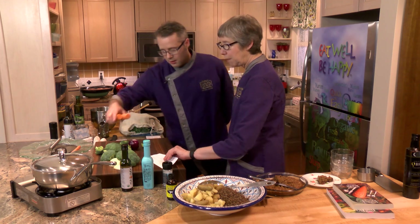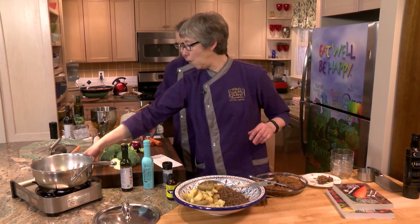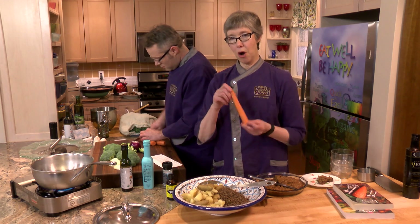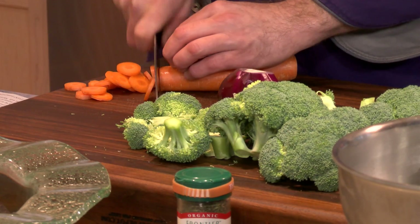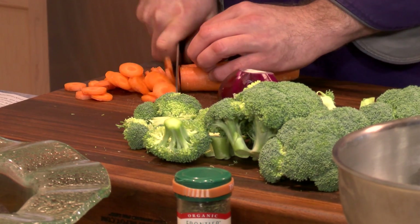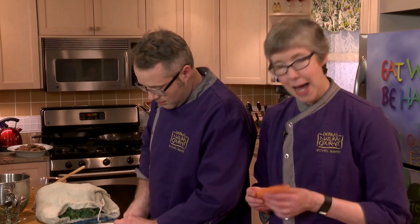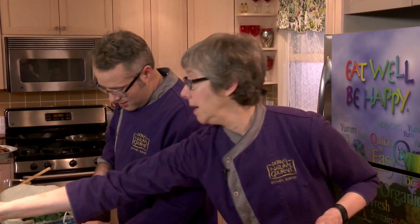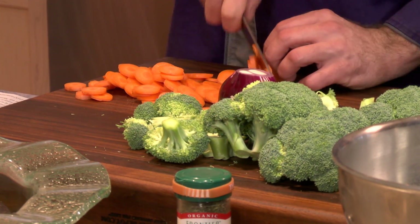We're going to slice up some carrots and put them in, with about two cups of water. Notice we have not scrubbed our carrots — they are carrots in their own skin. Most of the vitamins are right under the peel, and who has the extra time to waste peeling? The carrots go in the pot first because they'll take longer to cook than the broccoli.